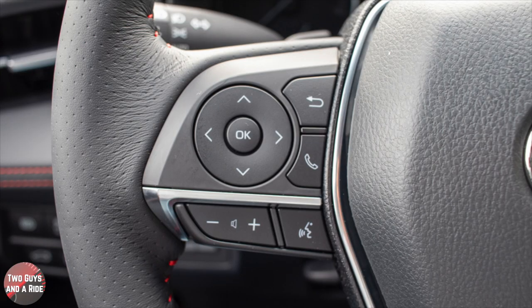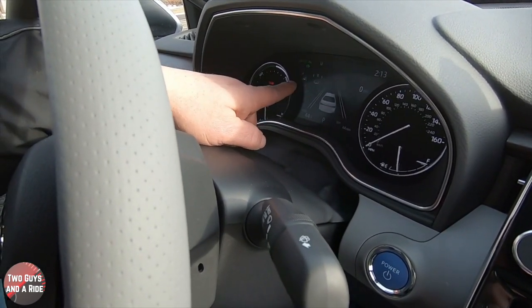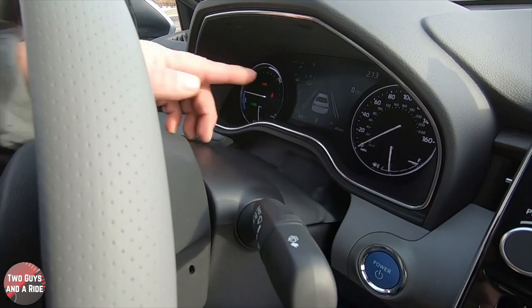Pushing the down arrow, I can go straight to the next item, which is driver's support. On that screen there's nothing to push. Instead, you get your lane guidance — this is also where your adaptive cruise would show up — along with a compass and your digital speedometer.